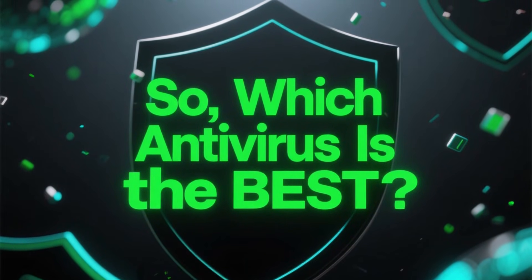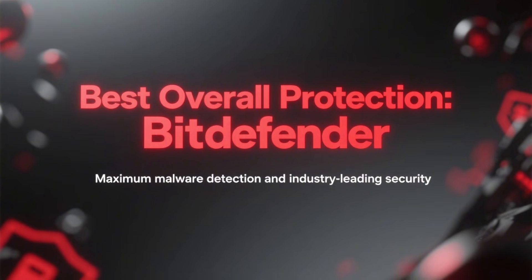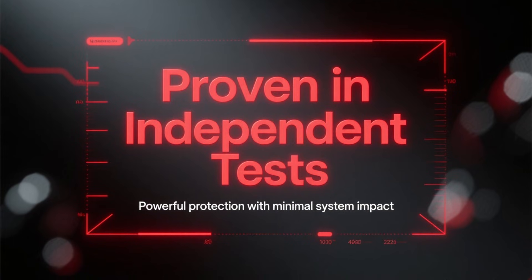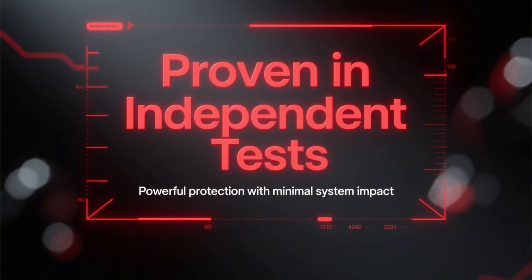So which antivirus is the best? If your top priority is maximum malware detection and the best overall protection, Bitdefender is the clear winner. It consistently leads independent test results and offers powerful protection with minimal system impact.